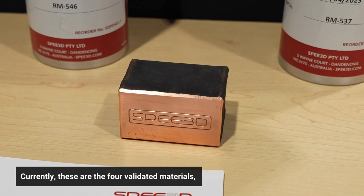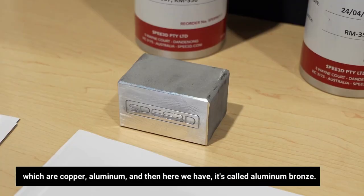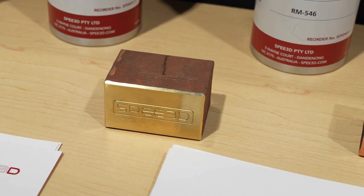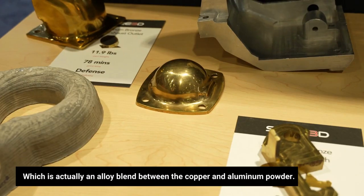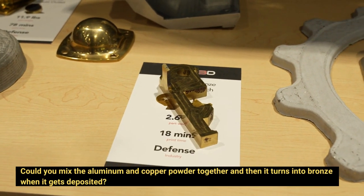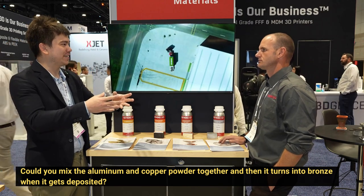Currently, these are the four validated materials, which are copper, aluminum, and then here we have what's called aluminum bronze, which is actually an alloy — a blend between the copper and aluminum powder. Could you mix the aluminum and copper powder together, and then it turns into bronze when it gets deposited?